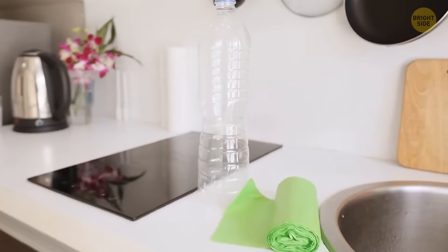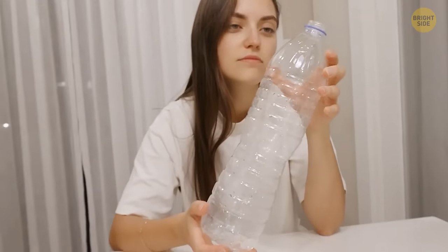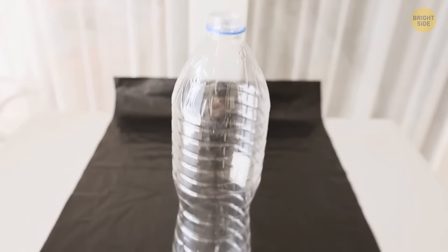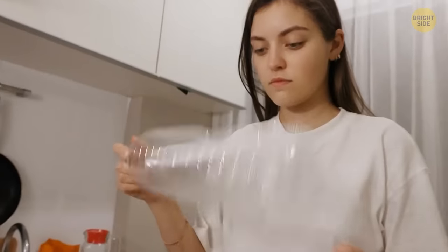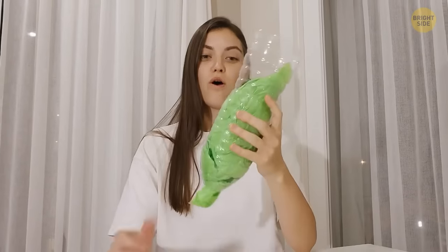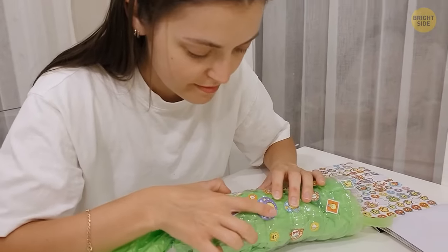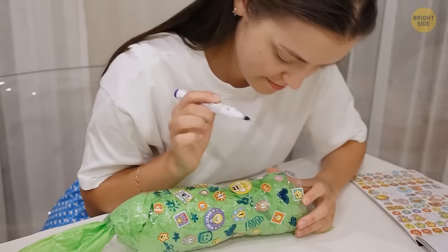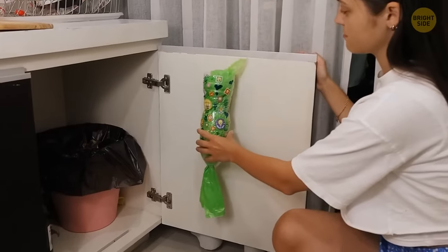You can use a plastic bottle to create a recycled bag dispenser. Take a large straight bottle — a soda or washing gel bottle — wash it, dry it, and cut off the bottle neck and bottom. Turn it upside down and your bag dispenser is ready. Decorate it with stickers and lettering, then attach it to the wall in your kitchen or on a cabinet door.